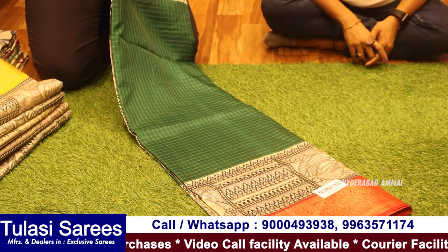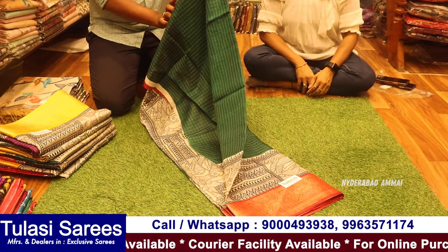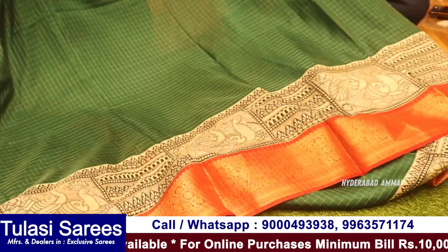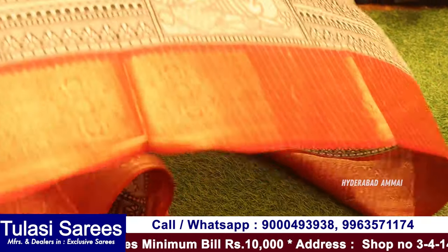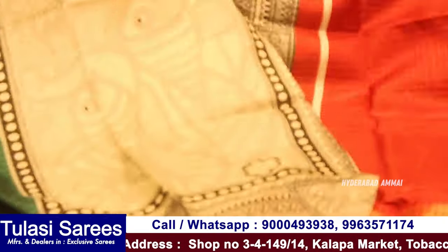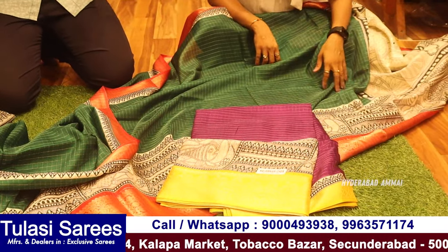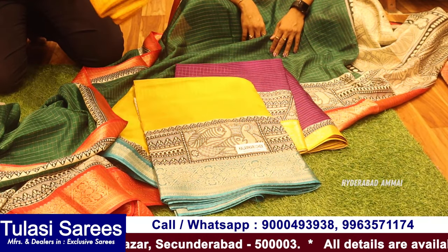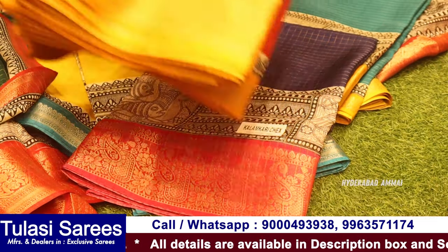Next variety is Kalamkari check — this is totally pure maishwari silk concept, and this is the fish design. Check the fish border. Here is the blue part and here is the blouse. The color combination is purple and yellow, and blue combination. Also blue and yellow.